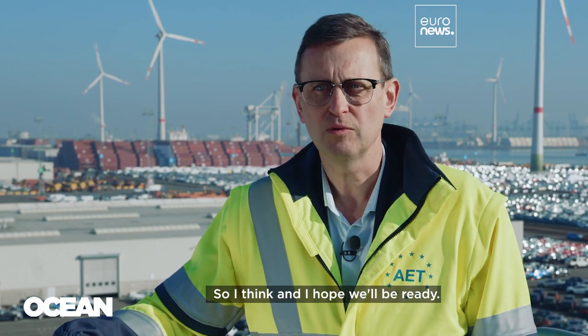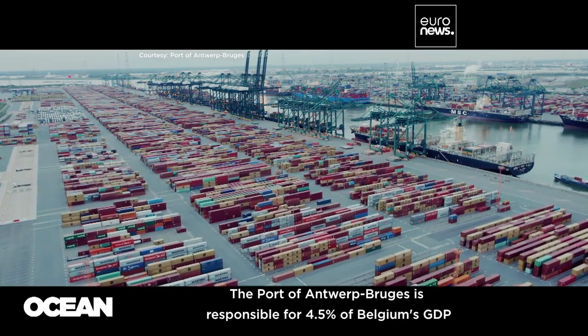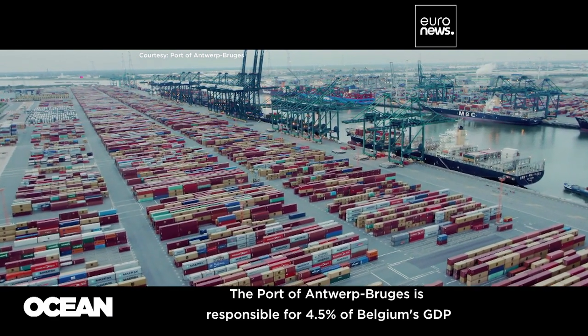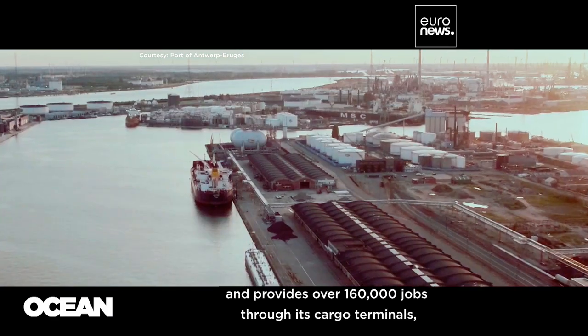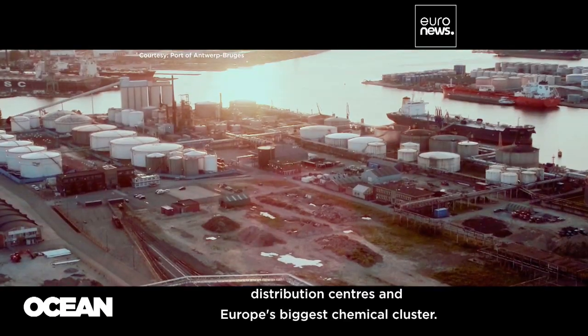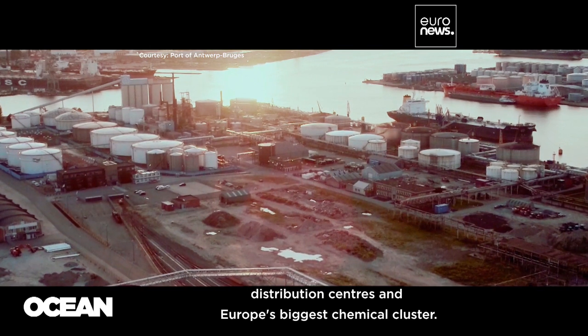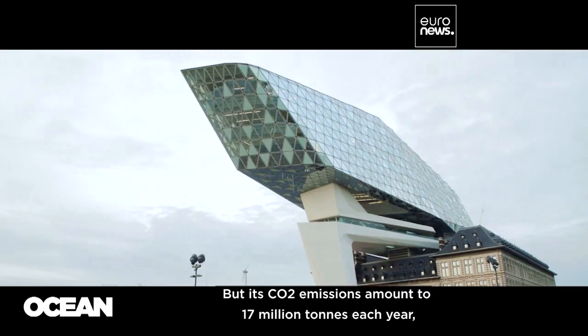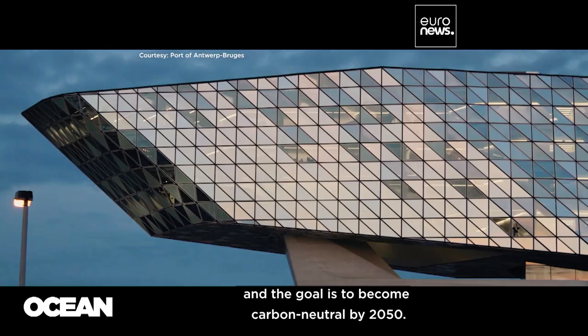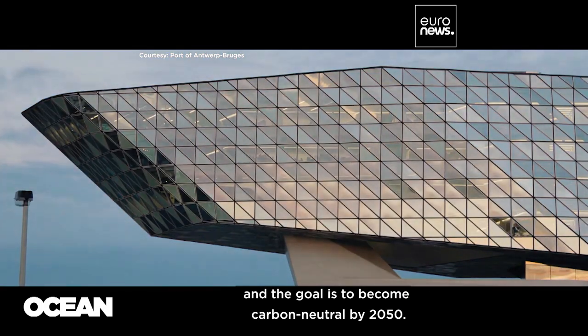The port of Antwerp-Bruges is responsible for 4.5% of Belgium's GDP and provides over 160,000 jobs through its cargo terminals, distribution centers, and Europe's biggest chemical cluster. But its CO2 emissions amount to 17 million tons each year, and the goal is to become carbon neutral by 2050.